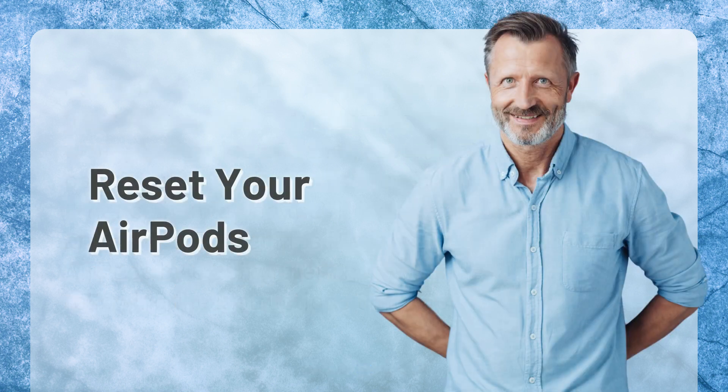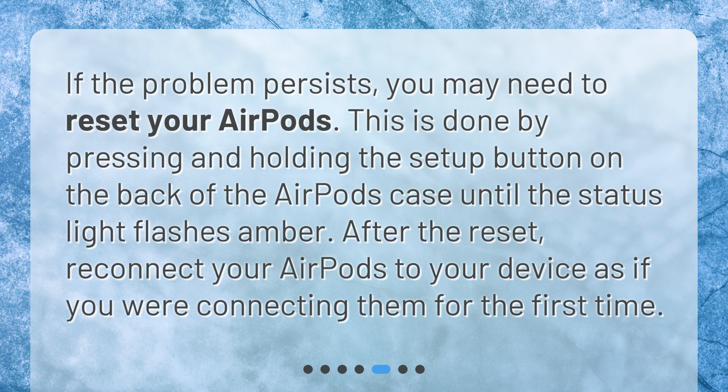Reset your AirPods. If the problem persists, you may need to reset your AirPods. This is done by pressing and holding the Setup button on the back of the AirPods case until the status light flashes amber. After the reset, reconnect your AirPods to your device as if you were connecting them for the first time.